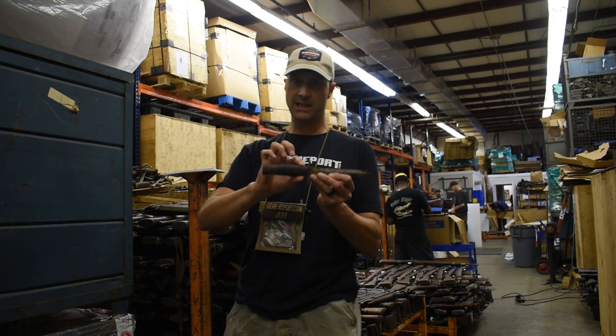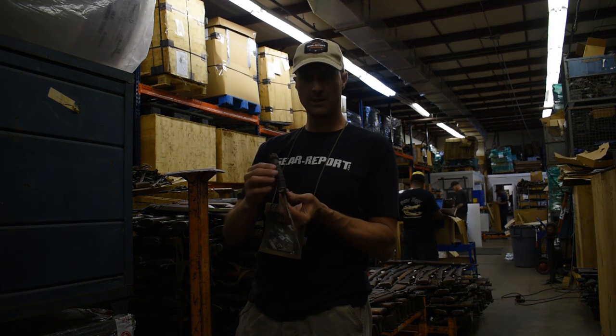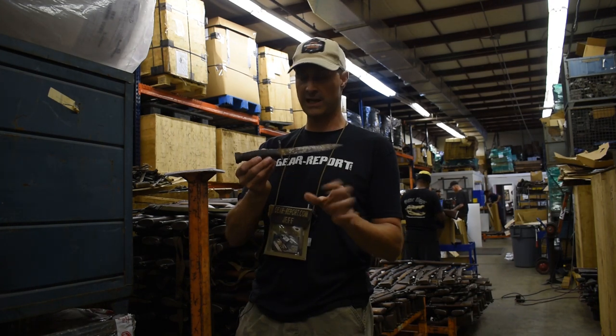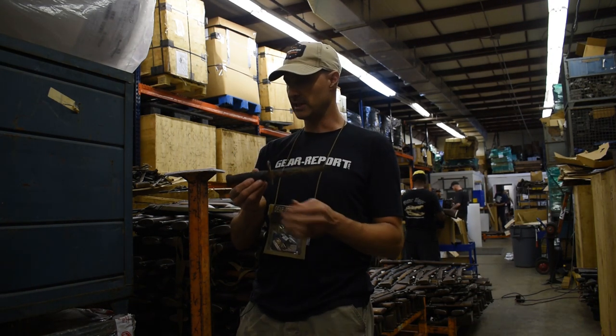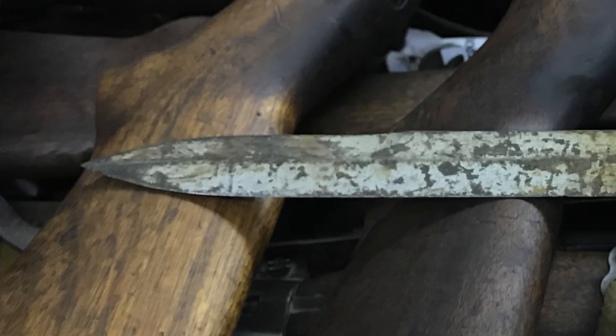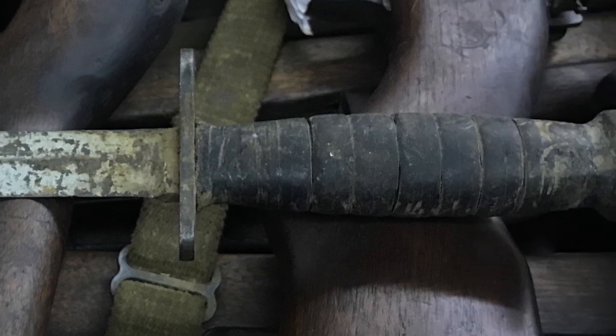This is the original bayonet with the leather handle. A lot of people say you need to clean that up, but collectors would say no, leave it the way it is. You can probably have some input on that if you want to order one — tell them untouched or go ahead and clean it up, and maybe they'll be able to help you with that. This one has definitely been used and has seen better days, but that is an original M1 carbine bayonet.